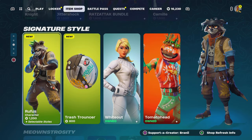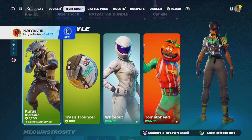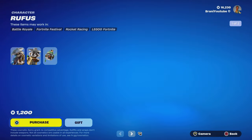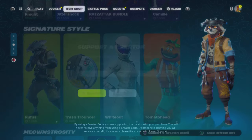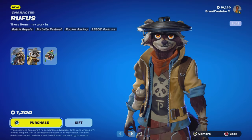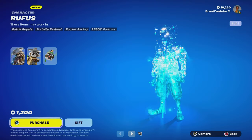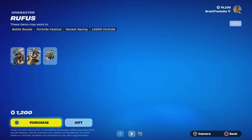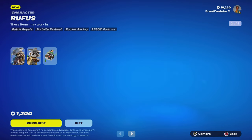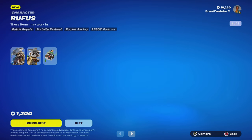At the bottom we have the brand new Rufus skin — the Rufus skin is finally out! We're going to pick this up. Only 1,200 V-Bucks. Use code BRANNY with two I's, hashtag ad. This is absolutely insane. I've been waiting for this skin for a while and I had a feeling they were going to release it on day one of Chapter 5 Season 2.